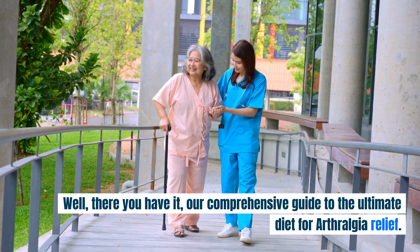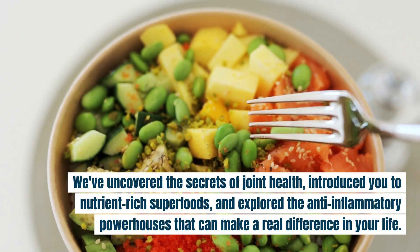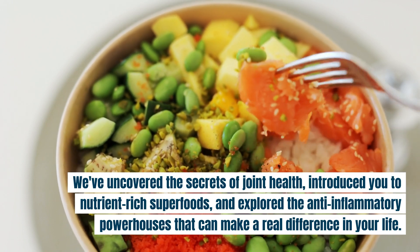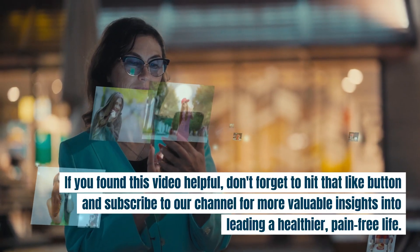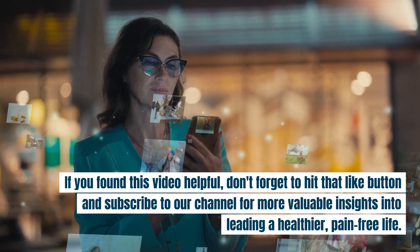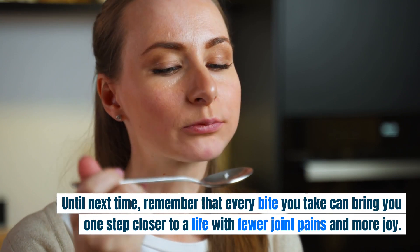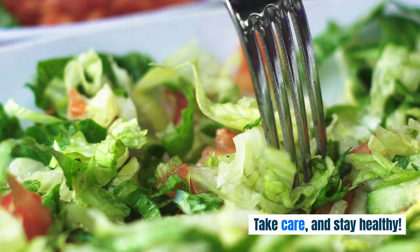Our comprehensive guide to the ultimate diet for arthralgia relief. We've uncovered the secrets of joint health, introduced you to nutrient-rich superfoods, and explored the anti-inflammatory powerhouses that can make a real difference in your life. But our journey doesn't end here. If you found this video helpful, don't forget to hit that like button and subscribe to our channel for more valuable insights into leading a healthier, pain-free life. Until next time, remember that every bite you take can bring you one step closer to a life with fewer joint pains and more joy. Take care, and stay healthy.